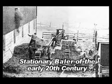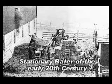One man would feed the cured hay to the baler with uniform forkfuls of hay, being careful not to get the fork caught. Two other men tied the wires around the compressed bales. At least four workers were needed overall.